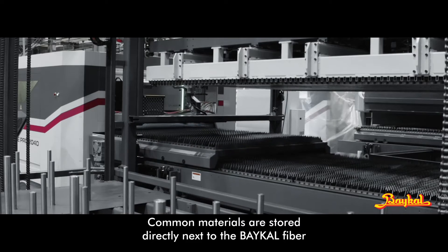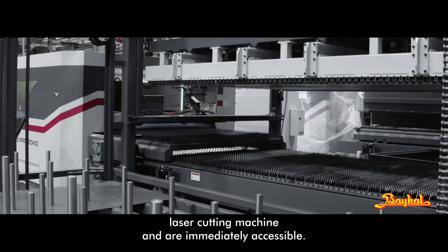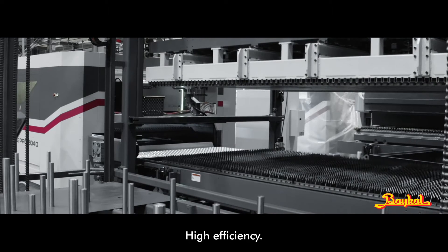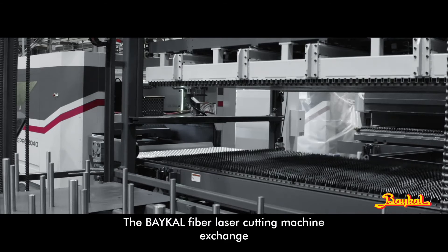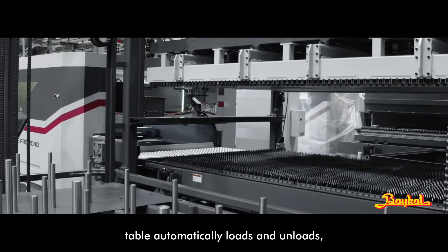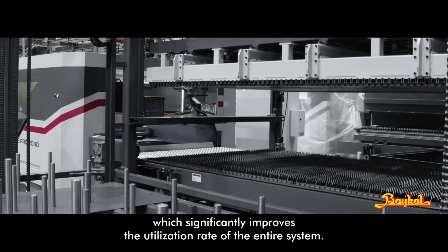Material easy access: common materials are stored directly next to the BICAL Fiber Laser Cutting Machine and are immediately accessible. High efficiency: the BICAL Fiber Laser Cutting Machine exchange table automatically loads and unloads, which significantly improves the utilization rate of the entire system.